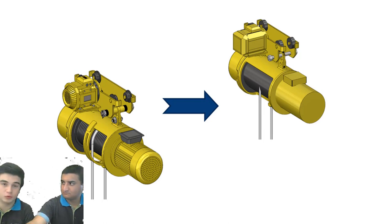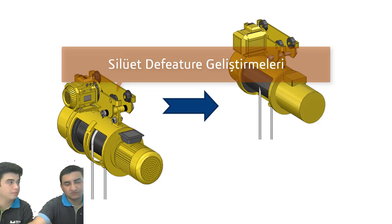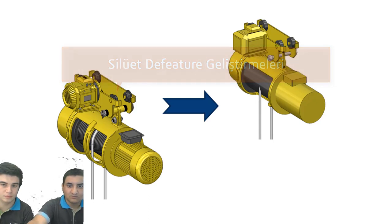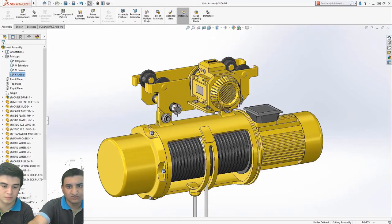Sıradaki yeniliğimiz Defeature — Silüet. Defeature'daki geliştirmeler nelerdir? Çok detaylı montajlarımız olabiliyor bazen. Özellikle bu montajlarda detayları azaltarak daha performanslı çalışmak istediğimiz durumlar olabiliyor. Ya da bazen fikri mülkiyeti bize ait olan parçaları dışarı ile paylaşmak, başka insanların görüntülemesini sağlamak isteyebiliyoruz. Bunun için kullandığımız komut Defeature komutuydu. Bu Defeature komutuna 2019 versiyonda yeni özellikler geldi.